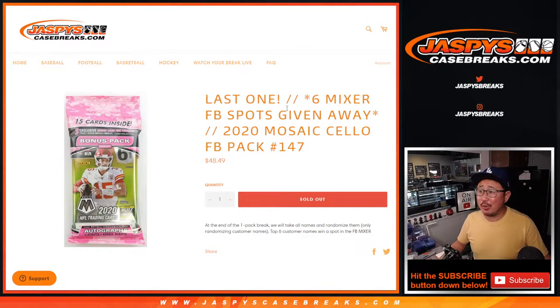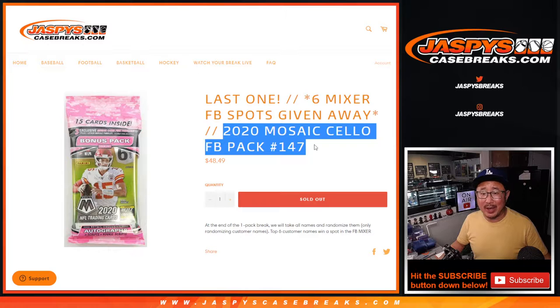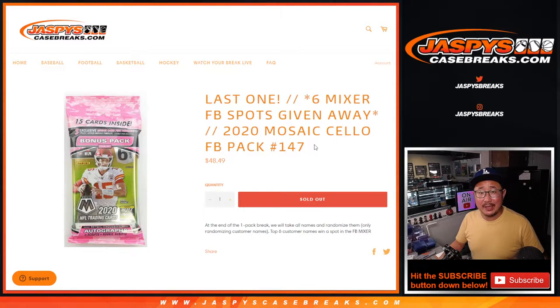Hi everyone. Joe for JaspiesCaseBreaks.com here with our last one — maybe. There's still some full spots left. I may have to turn that into the Phillies; this might be our second to last one. So anyway, we'll play that by ear. But this is 2020 Panini Mosaic Football Salad Pack break number 147, with six football mixer spots being given away.